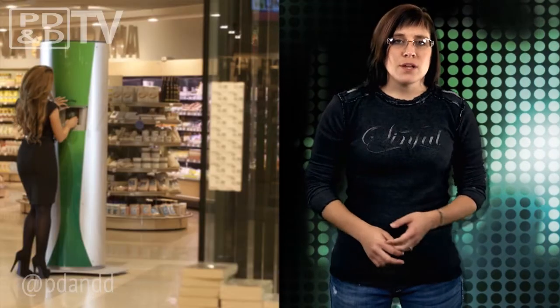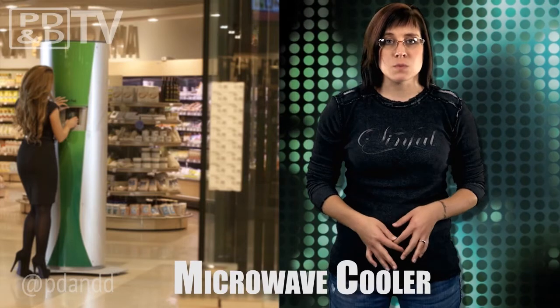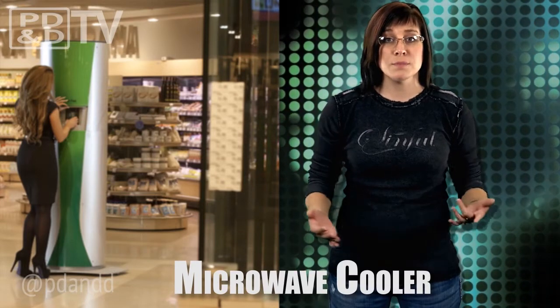We have all been guilty of putting the warm soda or booze in the freezer to get it colder faster. We've also been guilty of forgetting that we put it in there, only to be welcomed by a sudsy mess once we open the freezer to grab a frozen pizza or ice cream.